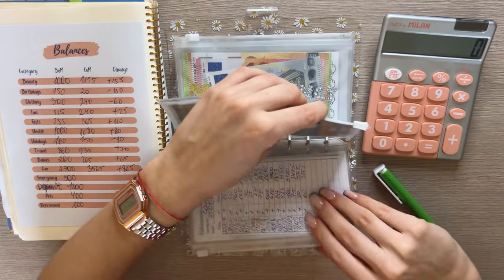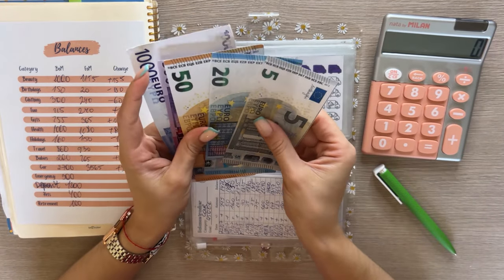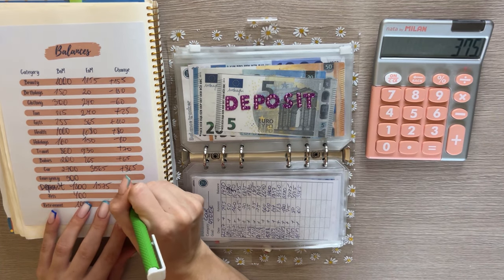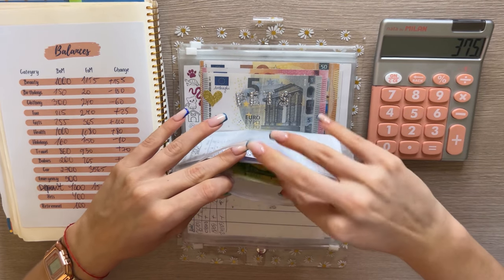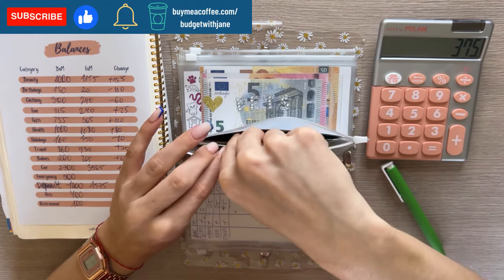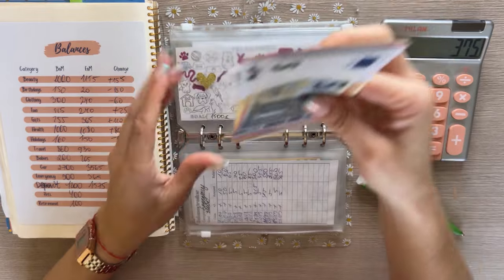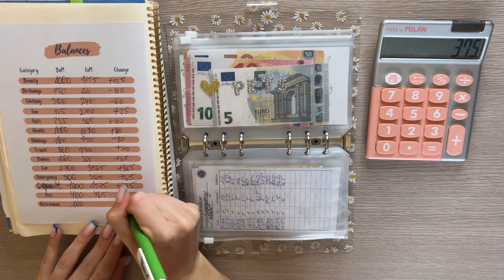Deposit has 1,000, 1,500, 1,550, 1,575 — so 1,575. That was a positive 375 euro difference. Emergency has 200, 300, 350, 360, 365 — so 365 in emergency, a positive 65 euro difference. Pets: 200, 450, 460, 465 — so 465 in pets, once again a positive 65 euro difference.